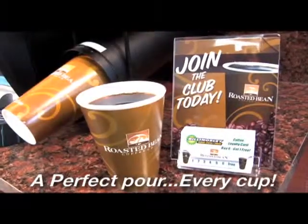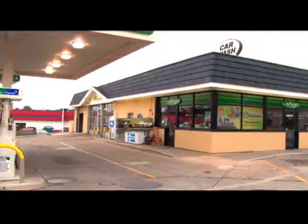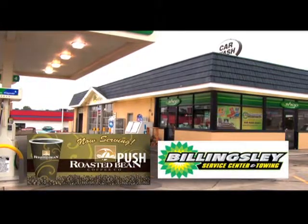Roasted Bean Coffee. Fresh, hot, and now available at Billingsley BP at South Shores in Decatur. Fill your cup with a perfect pour of Roasted Bean Coffee.